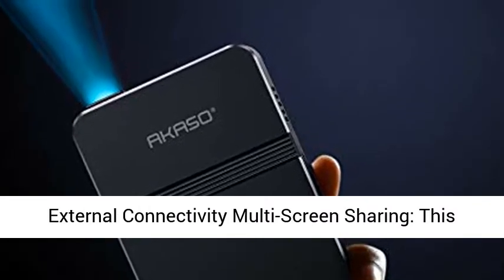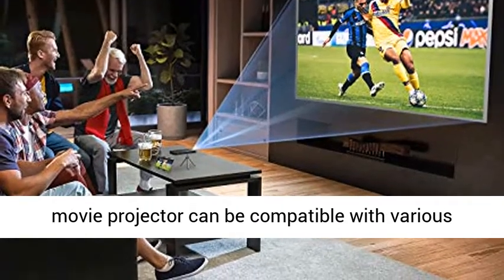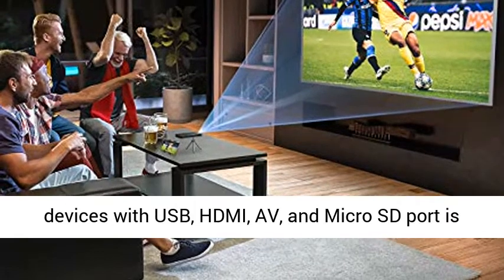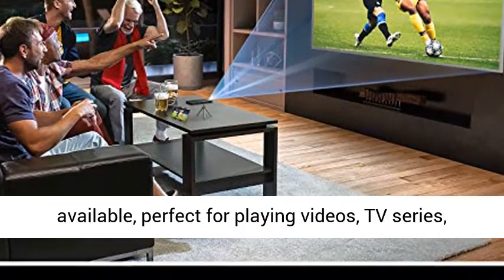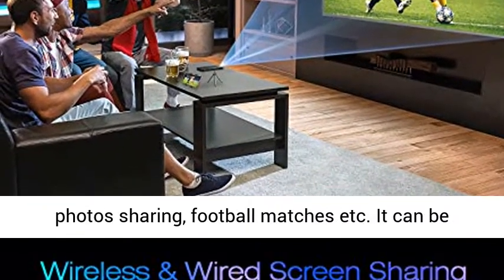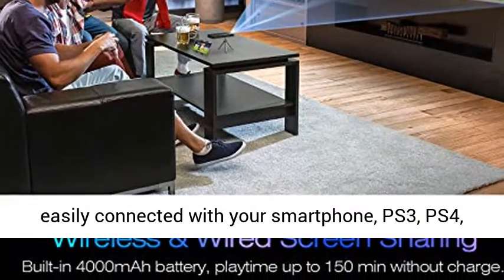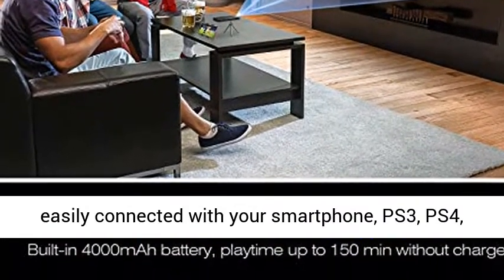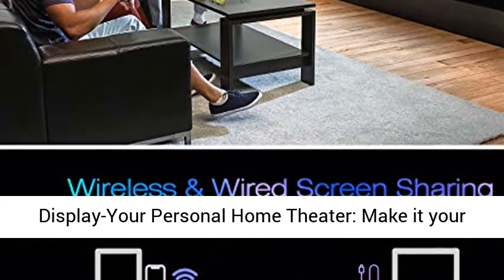Multiple external connectivity and multi-screen sharing. This movie projector is compatible with various devices — USB, HDMI, and Micro SD port are available, perfect for playing videos, TV series, photo sharing, football matches, etc. It can be easily connected with your smartphone, PS3, PS4, or Xbox One to enjoy big games.